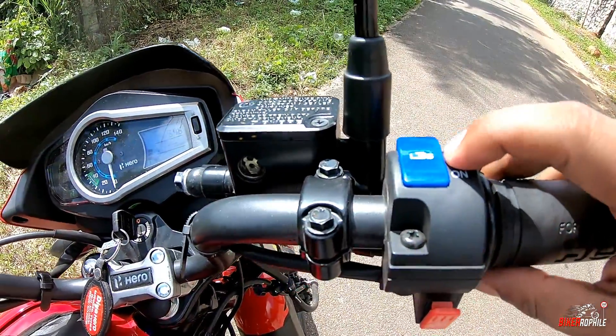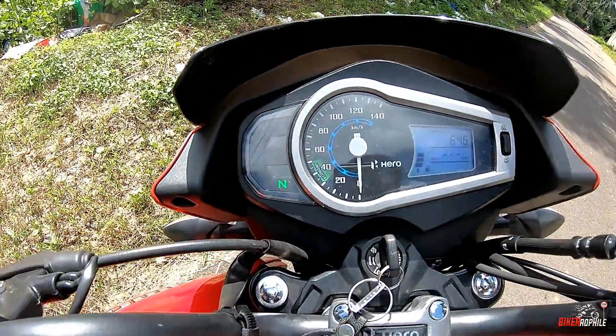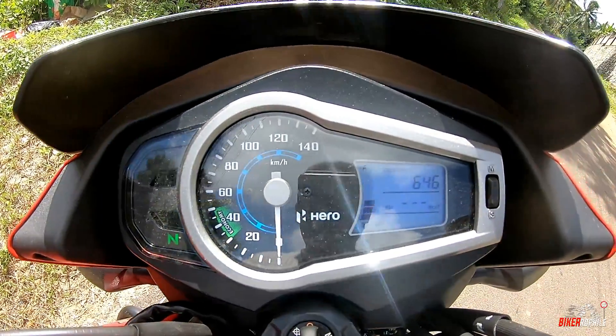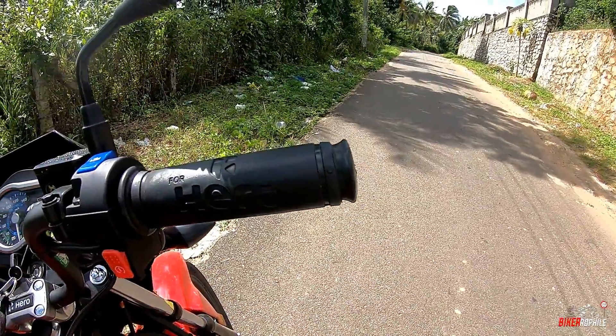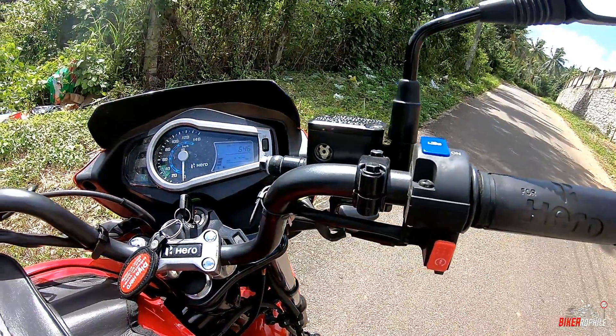Let's see how this actually functions in the real world. Please watch this video till the end, and if you find this informative please hit the like button and do subscribe to my channel. The bike we have here is the Hero Glamour FI BS6 model, which I'll be reviewing — the review video will be online next week on my channel.